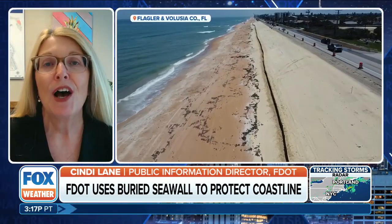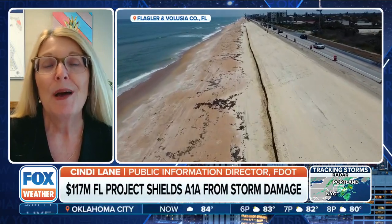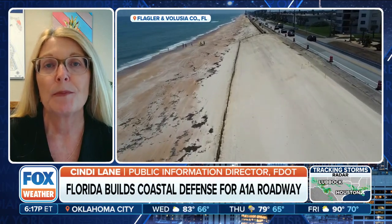This is a very exciting project. As you mentioned, this portion of A1A is right next to the ocean. So you're literally driving along State Road A1A and it's a beautiful view. But having it so close to the waves puts it in a vulnerable position and makes it more susceptible to erosion, especially during the big storms.